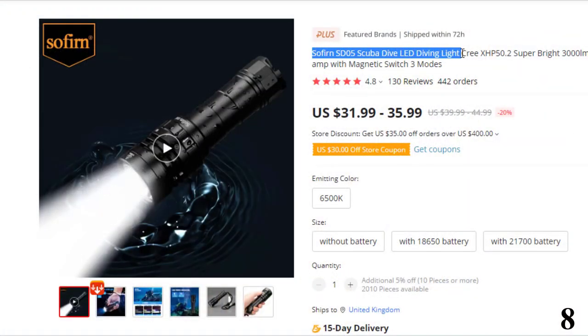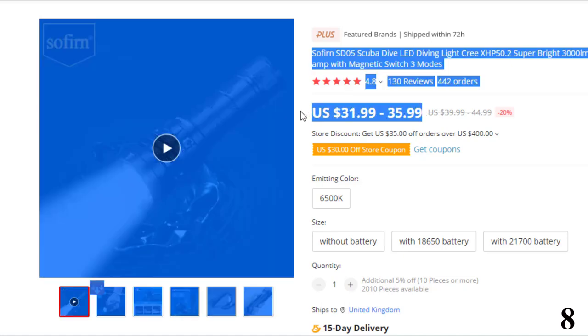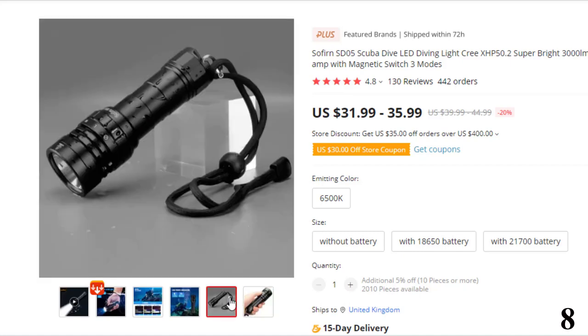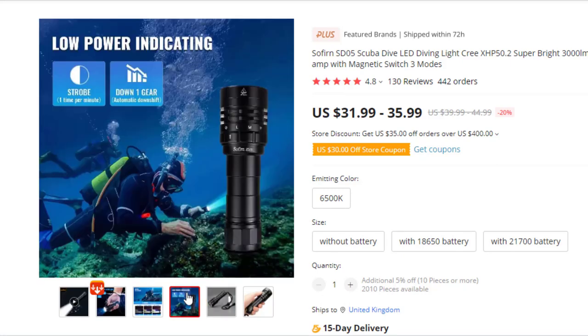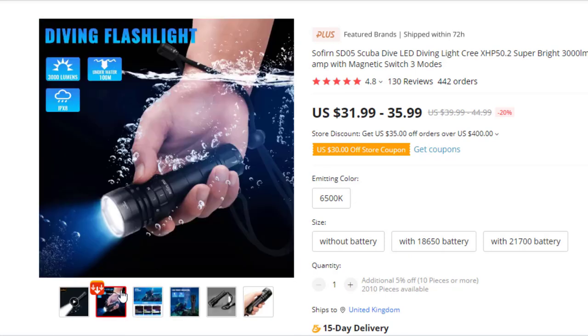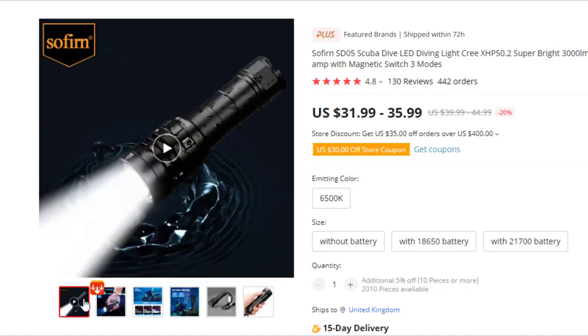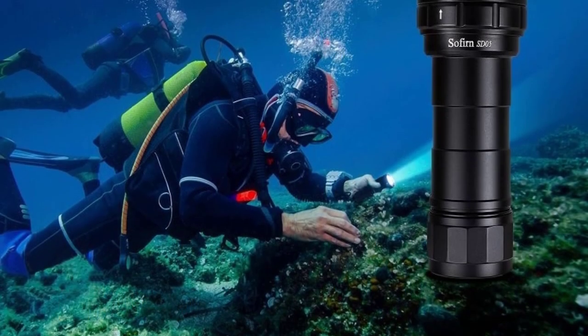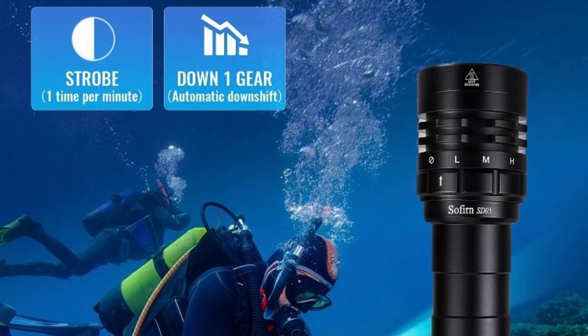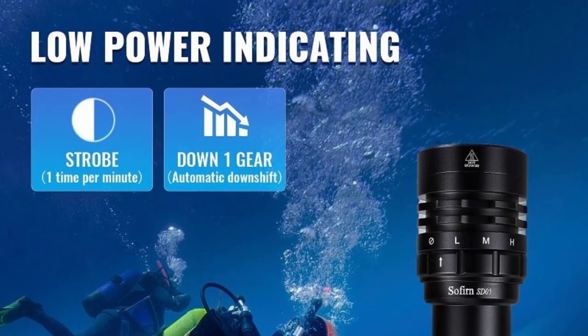Number 8: Sophrin SD05 Scuba Dive LED Diving Light. This diving light is here with 35% price off — now you can get it at around $30. Features: working voltage 3V–4.5V; battery options — 1×21700 or 18650 Li-Ion; dimensions 119mm × 37.5mm; weight 120g. Type 3 hard anodized anti-abrasive finish. Magnetic rotating ring for one-handed operation. Reverse polarity protection. Low battery warning — rapid flashing every minute when voltage is below 3V. Advanced temperature regulation — output drops automatically to prevent overheating above 55°C. Low voltage protection — flashlight turns off automatically if voltage drops below 2.6V; please recharge the battery.